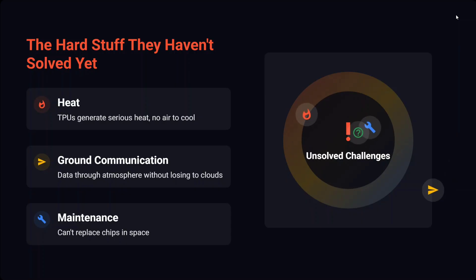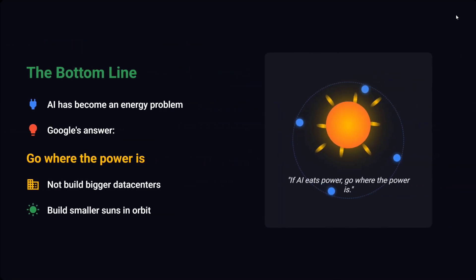Maintenance is another unsolved problem — you can't replace chips in space. If something fails, it's damaged forever. The bottom line: AI has become an energy problem, an infrastructure problem, rather than an intelligence problem.